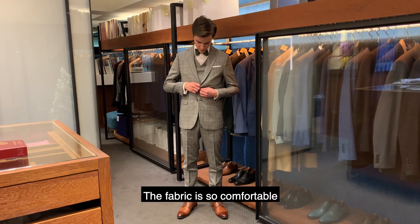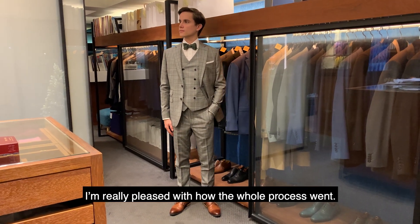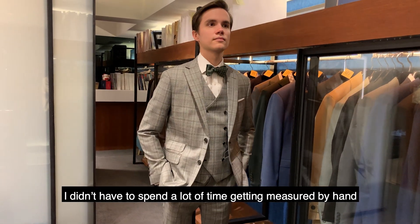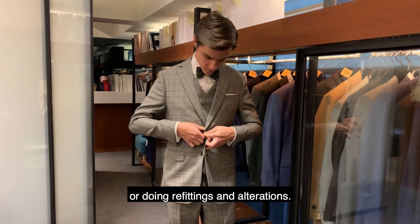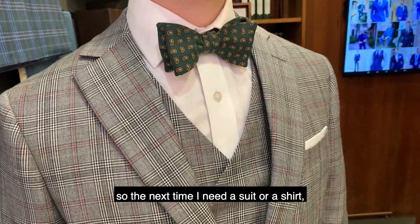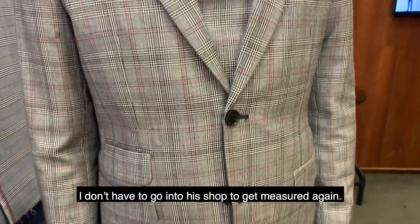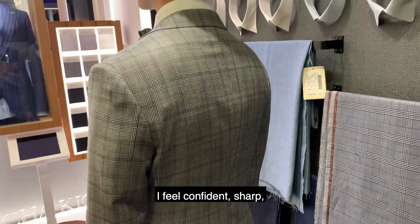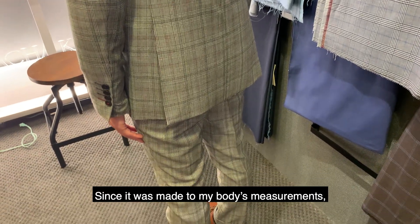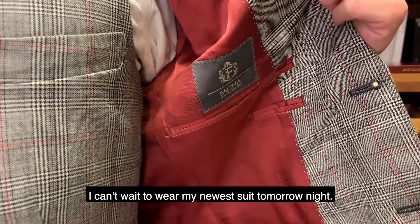My new suit feels amazing. The fabric is so comfortable that it almost feels like I'm wearing pajamas. The fit is outstanding, and I'm really pleased with how the whole process went. It took only two weeks to get a whole new tailor-made suit. I didn't have to spend a lot of time getting measured by hand or doing refittings and alterations — everything went very smoothly. Mr. Fong said he will hold onto my body avatar and measurements, so the next time I need a suit or a shirt I can just place my order remotely. When I put on this suit I feel confident, sharp, ready to go out and face the world. Since it was made to my body's measurements and I got to customize the details, I feel it expresses what makes me unique. I can't wait to wear it tomorrow night.